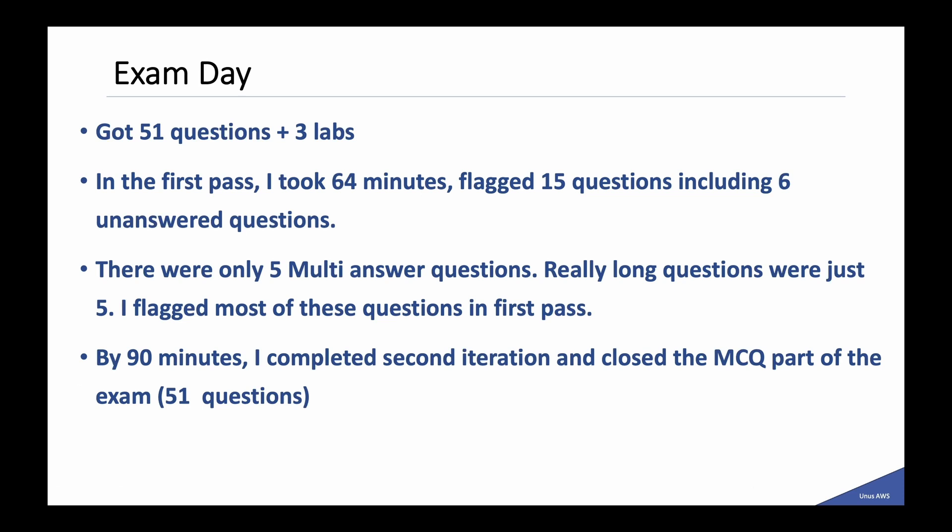Now let me tell you how my exam day went. I got 51 questions and 3 labs. In the first pass, I took 64 minutes and flagged 15 questions, including 6 unanswered questions. There were 5 multiple answer questions and really long questions were just 5 — I flagged most of these in the first pass. By 90 minutes, I completed my second pass and closed the MCQ part of the exam. Once you close the MCQ part, you cannot come back to that, so you need to be absolutely sure by that point.